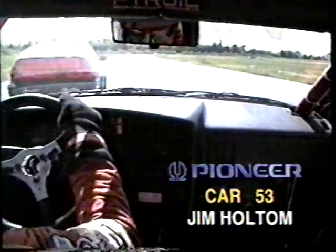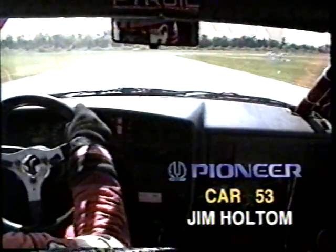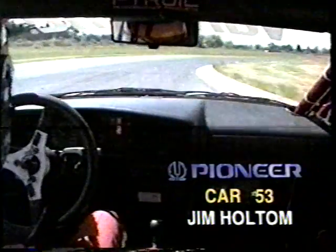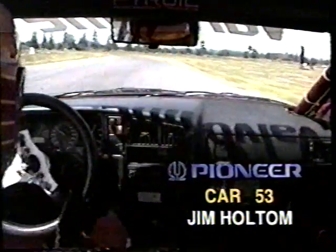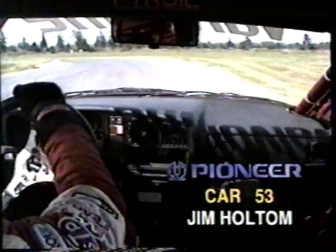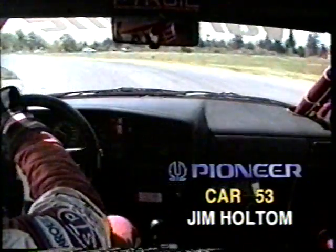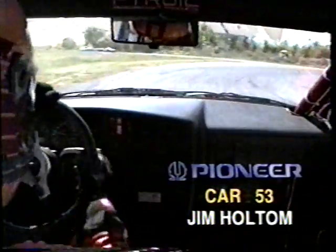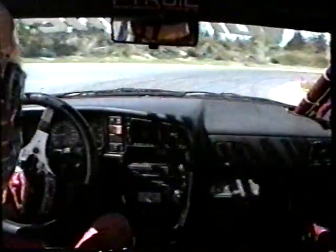And now through that left-hander at turn number two. This is one of the problems when you run three classes together on the racetrack. Holtam finally able to get around as they run it into the top of the S's. They've had a very solid run here through the first half of the event. Jim Holtam will be handing it over to his co-driver, Mike Kusnicki. Here's Holtam downshifting on the brakes through the hairpin.